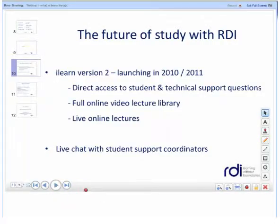The future of study with RDI is set to be very exciting as we're launching version 2 of ILEARN late in 2010 or early next year. There will be a full library of video lectures and also live online lectures that you can choose to watch. There will also be live chat with your support coordinator so that you can get instant answers.